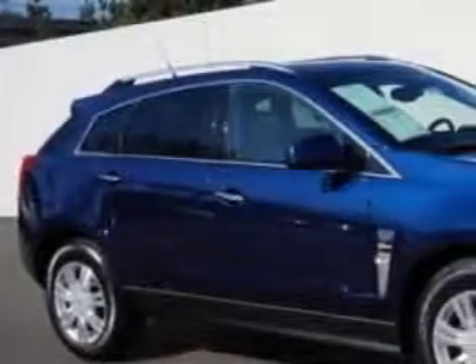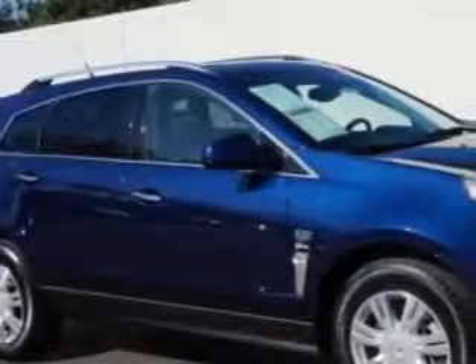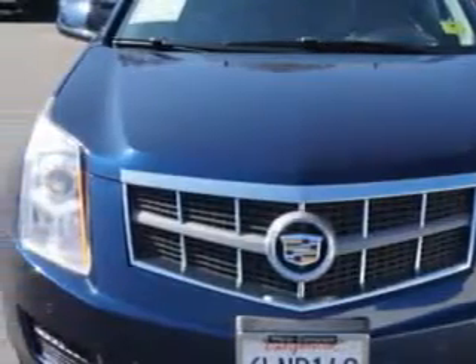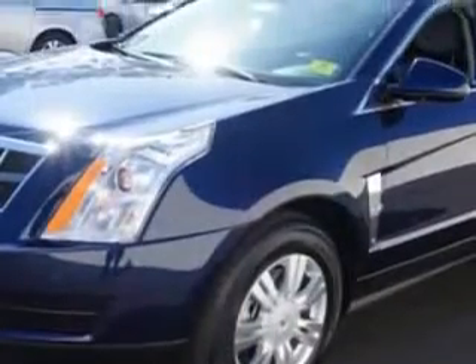You will love this Imperial Blue 2010 Cadillac SRX SUV, equipped with a 6-cylinder engine and an automatic transmission. Enjoy an exceptional 25 miles to the gallon on this great SUV with features like: